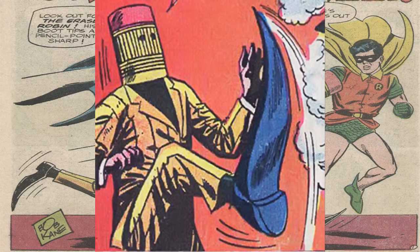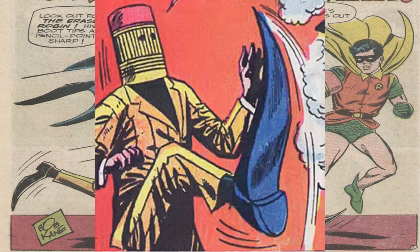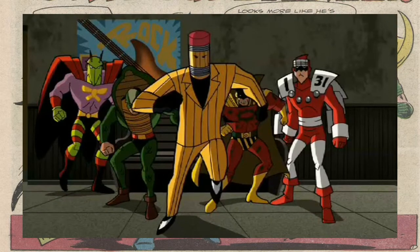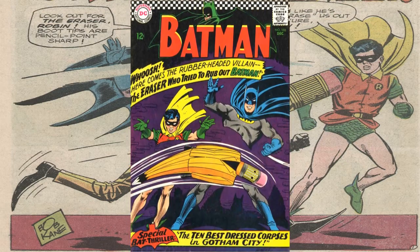Welcome back to Comic Review 47. In today's video I'm doing something different — I'll be talking about WTF characters, which is another series I'm doing. For today we'll review The Eraser. Now The Eraser hasn't had too many appearances, so bear with me on this. The Eraser is one of Batman's D-list villains, meaning that he's pretty lame. He first appeared in Batman number 188 back in December of 1966.